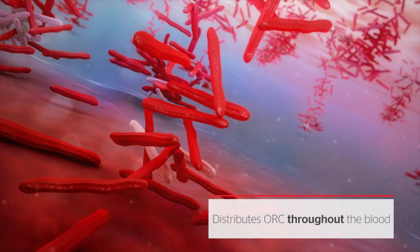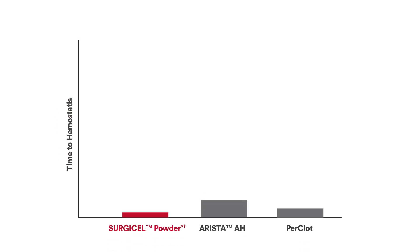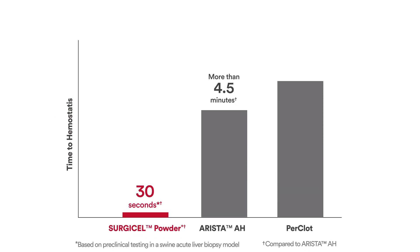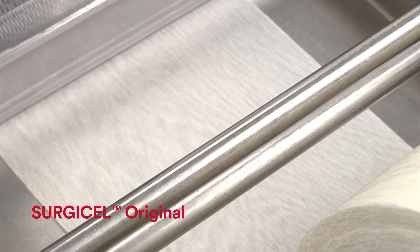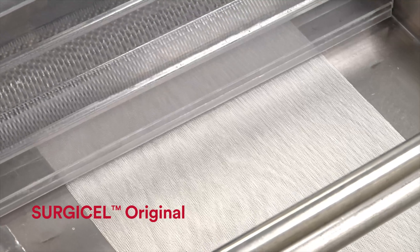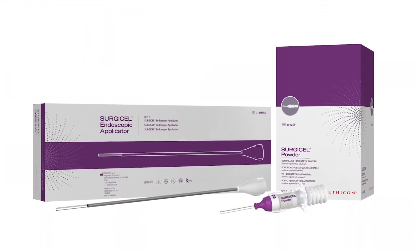The design worked, providing hemostasis in just 30 seconds, compared to several minutes with other powdered hemostats. To get the precise aggregate structure, Surgicel Original rolls are milled into a fine powder.